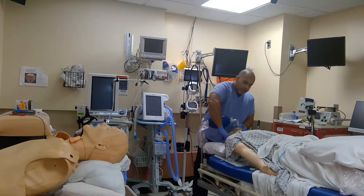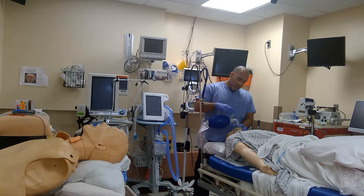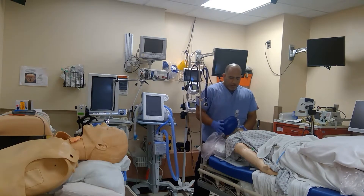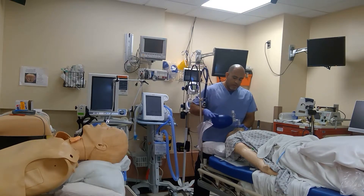As for the PEEP valve, people look at me like I have a third head. You bag by yourself — solo technique. If you're sitting with someone else and your hands are big enough, you can try to do a CE method. But most of us don't have big banana hands.